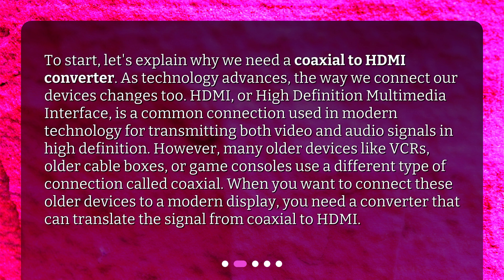However, many older devices like VCRs, older cable boxes, or game consoles use a different type of connection called coaxial. When you want to connect these older devices to a modern display, you need a converter that can translate the signal from coaxial to HDMI.